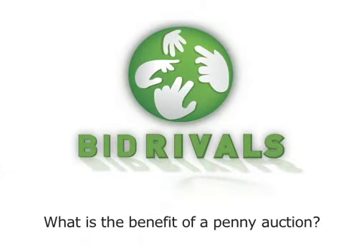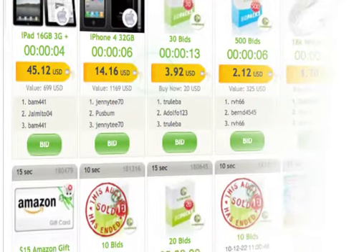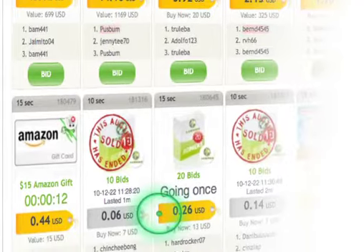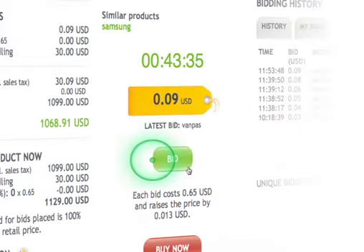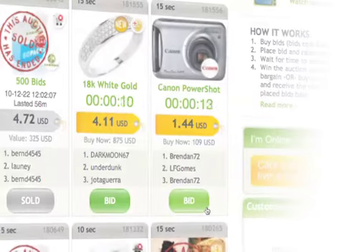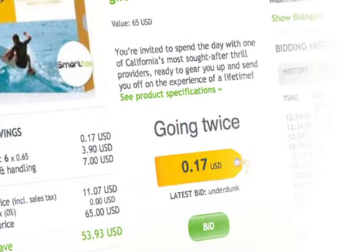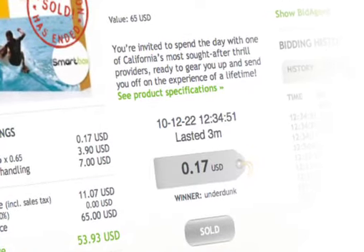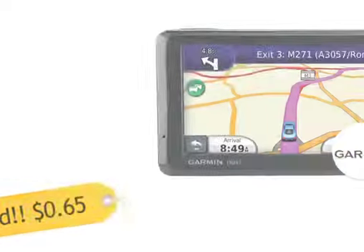What is the benefit of a penny auction? Bid Rivals auctions are a great way to shop for all sorts of items and are based on the penny auction system. A penny auction works in much the same way as a regular auction, except the bids are paid for in advance, and each bid increases the sale cost of an item by a penny. Therefore, the winner of an auction is the last person to bid. So the real advantage of a Bid Rivals penny auction is this: great products at incredible prices.